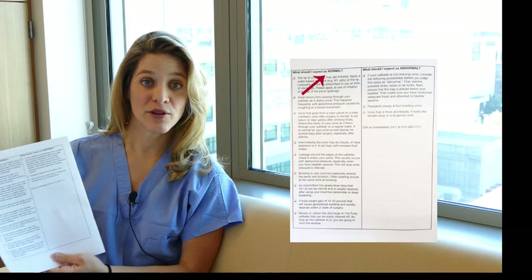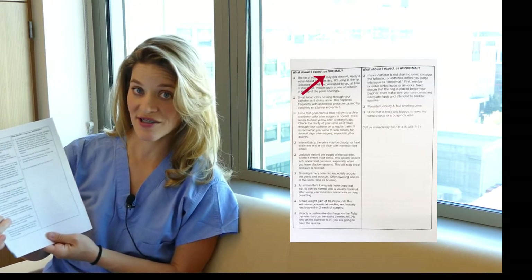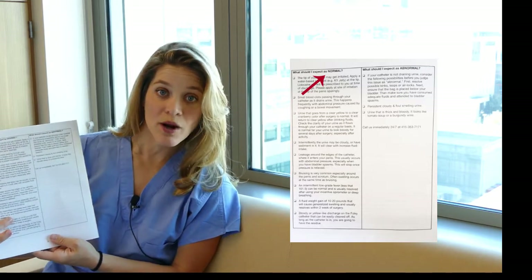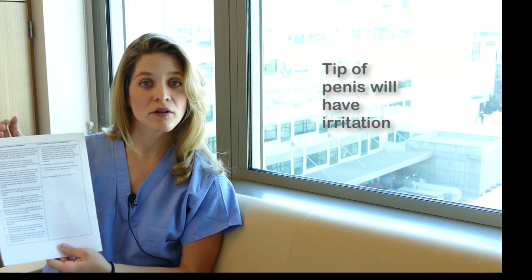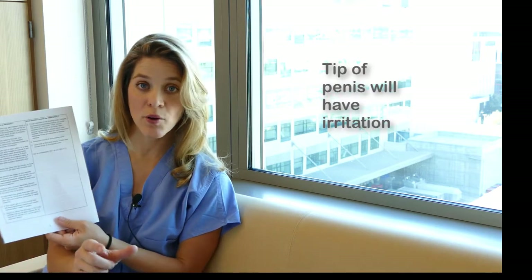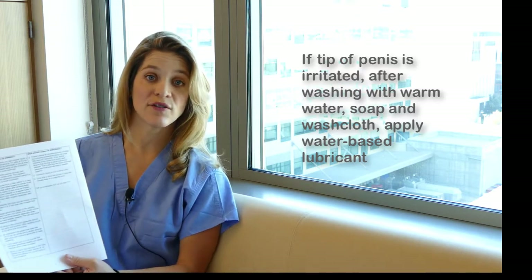The first item I'd like to review from the handout is the column that says what to expect that is normal after a prostatectomy. This column has a significant amount of items you would think were abnormal, but they are not. The first item is that the tip of your penis may become irritated. To help prevent this irritation, clean the catheter twice a day with soap, water, and a washcloth at the point where it's inserted, and afterward apply a water-based lubricant at the tip of the penis to prevent chafing.